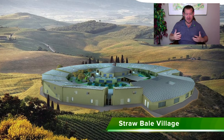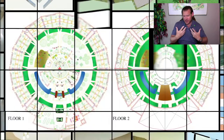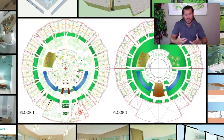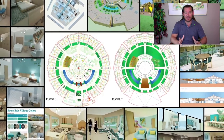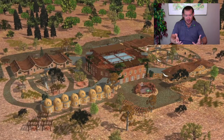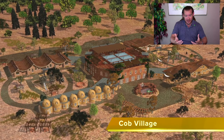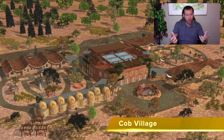Putting all this together creates renewable, regenerating communities designed to give more than they take — to their local communities, to the planet, and to the individuals who live there — creating a new way of living that is better than the way most people are living right now. That's how they become self-replicating. That's how we create this global movement of building open-source sustainable communities: because they're easy enough, affordable enough, and demonstrate something attractive enough that people want to create them.